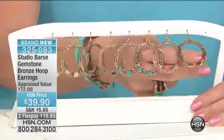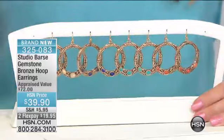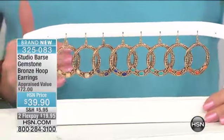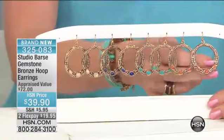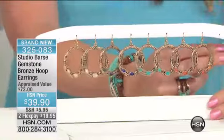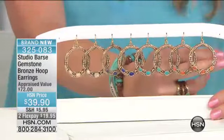Yes. And this is a great example — brand new today. These are the drop hoop earrings. Already close to 200 of these have already been pre-selected, so they've been very popular. We have the beautiful, rich, kind of like a fiery burnt orange coral — genuine coral.